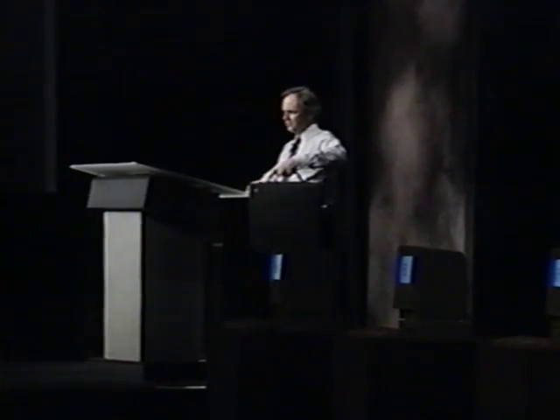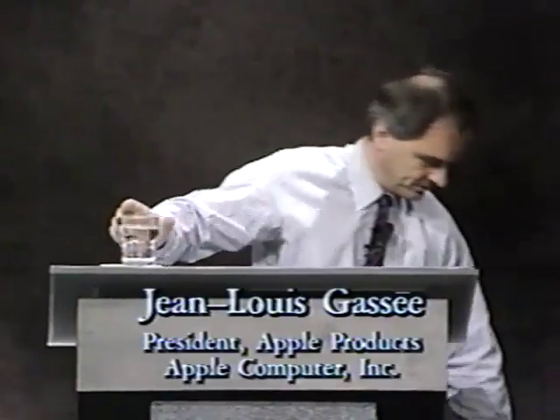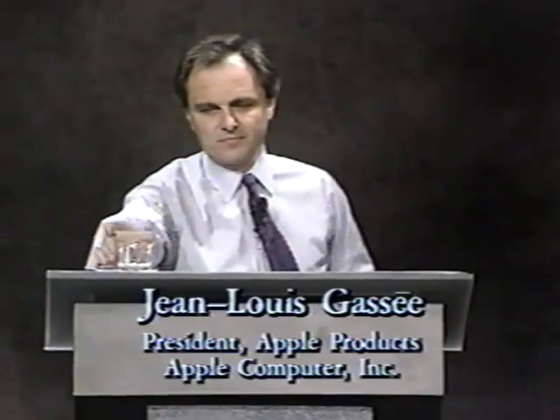Thank you. Good morning. I brought a little something this morning to help with my presentation. I'm nervous. Good morning, good morning, and thanks for being with us this morning. This is today the official birth of the latest member of the Macintosh family, the Macintosh portable.